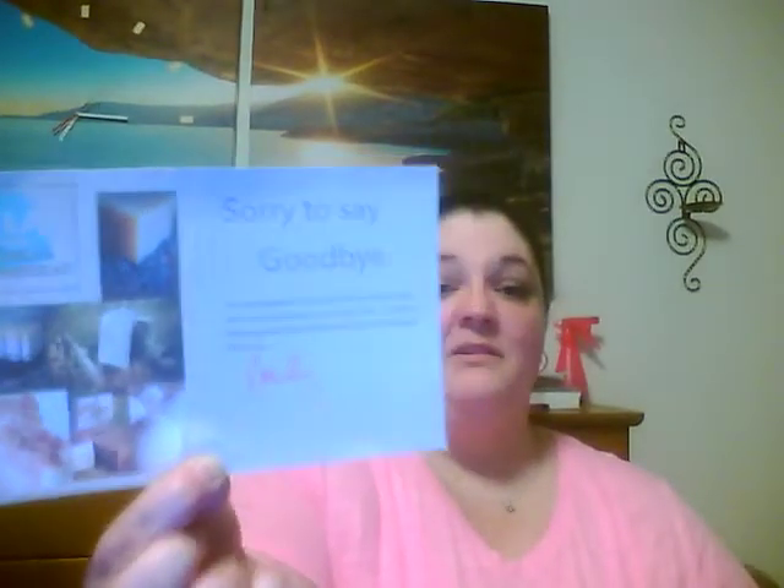Let's open it up. This is my last box from them — I only purchased three months. She sent a little card that says 'Sorry to say goodbye. Your subscription is now done this month and you will not be receiving the soap next month. I hope you've enjoyed these treats from Emily's Homestead. Take care, Emily.' One thing I really like about her and this company is that she personalizes your stuff. I think I'm going to have to go back on Etsy and renew my subscription.